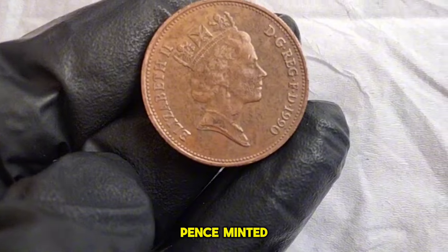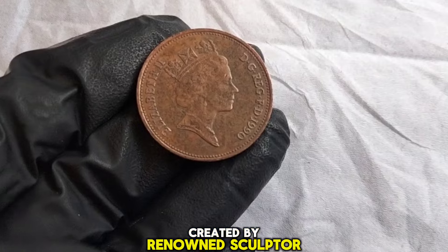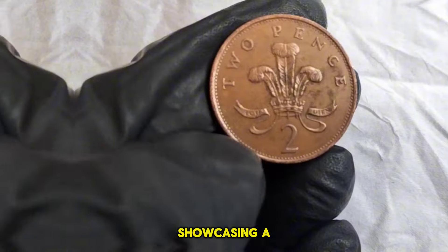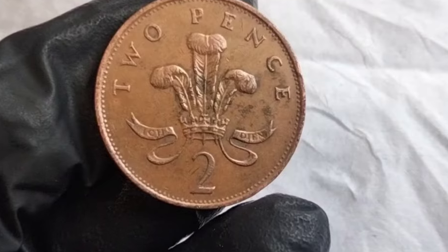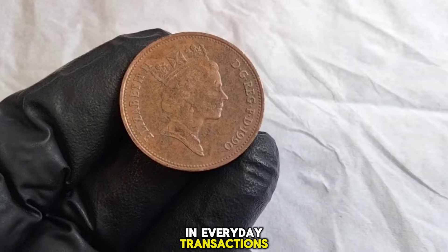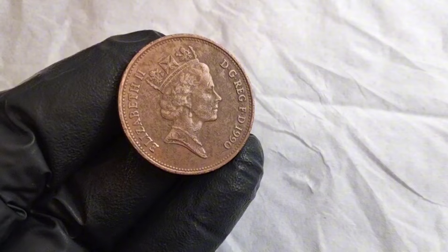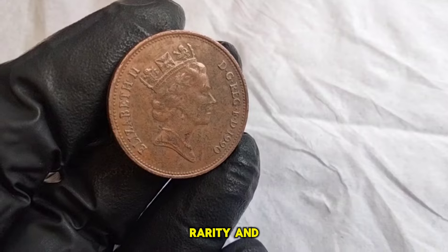Now, the 1990 UK two new Pence. Minted in 1990, this coin features the iconic portrait of Queen Elizabeth II on the obverse side, created by renowned sculptor Arnold Machin. On the reverse side, we have a design showcasing a crowned portcullis with chains, a symbol associated with British Parliament and authority for centuries. The two new Pence denomination was introduced in 1971 as part of the decimalization of the British currency system, and these coins were minted primarily for circulation and everyday transactions. But what about the value of this coin today? Its worth to collectors can vary depending on its condition, rarity, and demand in the market.